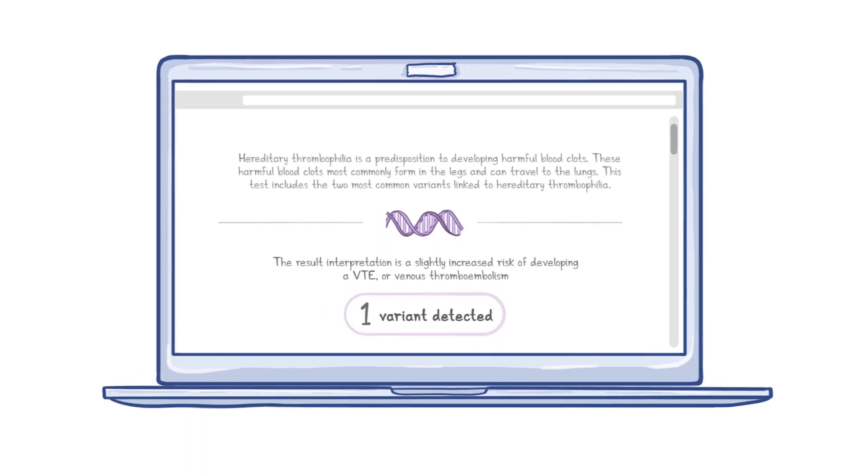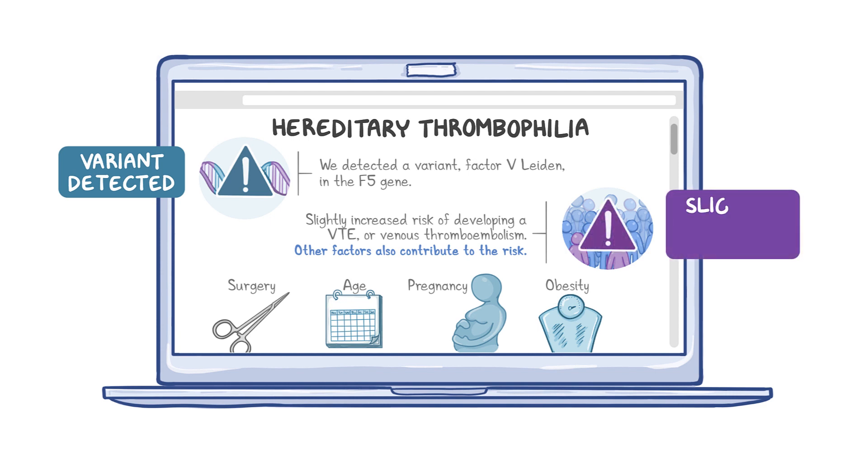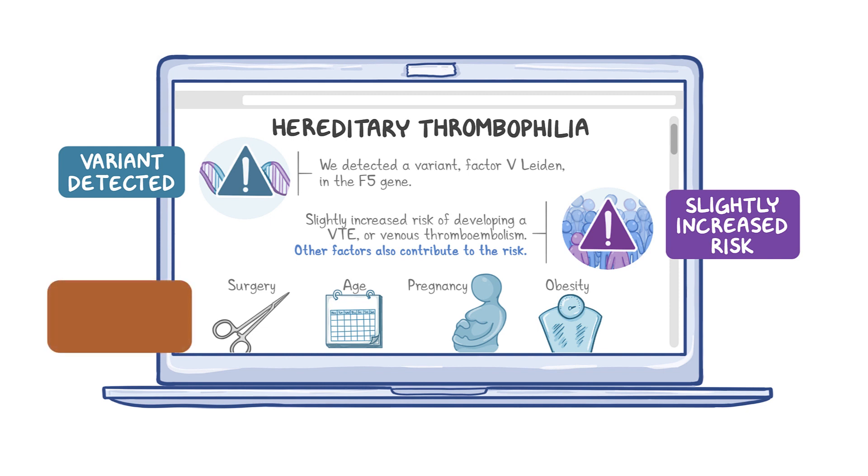Next, a DTC test includes common variants associated with hereditary thrombophilia, a hereditary blood clotting disorder. The results detect a variant, factor V Leiden, in the F5 gene. The result interpretation is a slightly increased risk of developing a VTE, or venous thromboembolism. For hereditary thrombophilias, age, pregnancy, obesity, and other factors also contribute to the risk. Management will depend on a patient's clinical and family history.